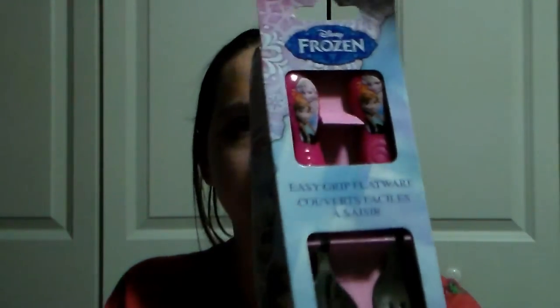The next thing I have in here is this Frozen Forks and Spoon Set. I got this at Target really cheap — I think for like $2. She loves using forks and spoons with her favorite characters on them, so she's going to love these.